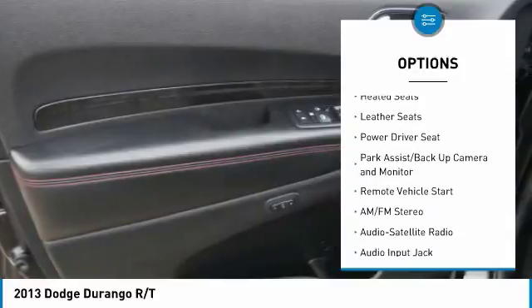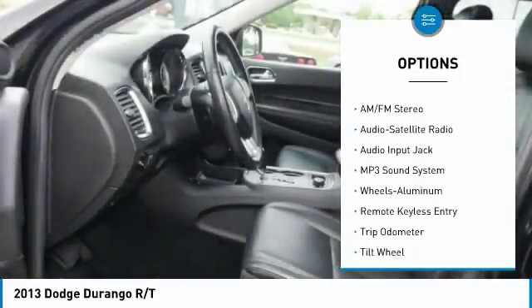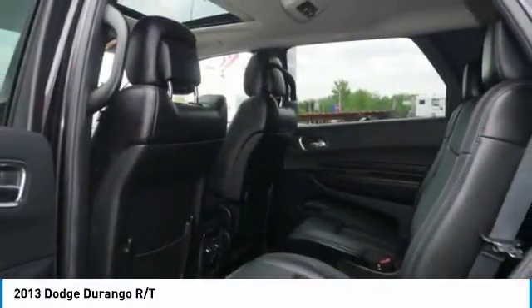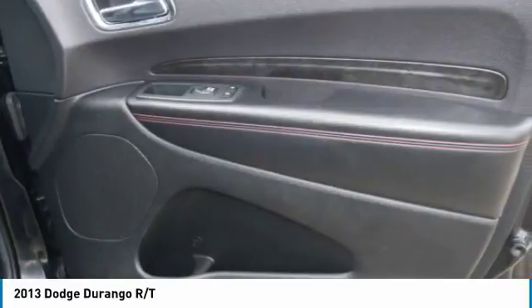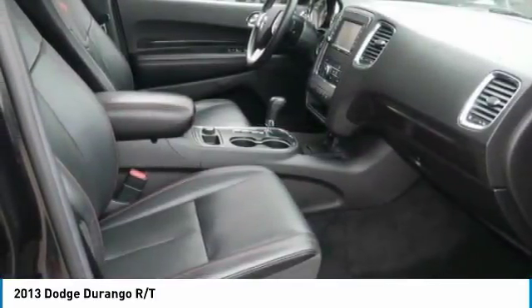Here are some of this vehicle's great options: navigation system, all-wheel drive, heated seats, third row seat, traction control, anti-lock braking system, quad seating, air conditioning, power steering, HomeLink garage door opener. Searching for a dependable vehicle that looks great too? You found it — so stop in today.